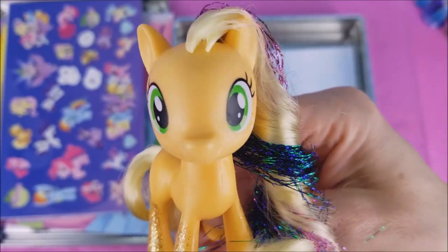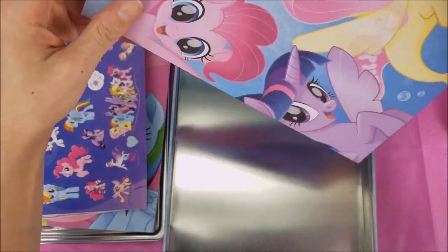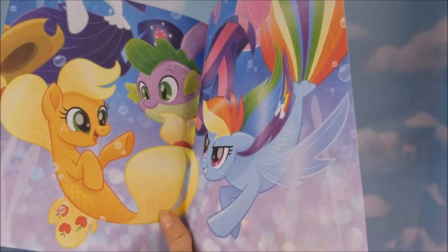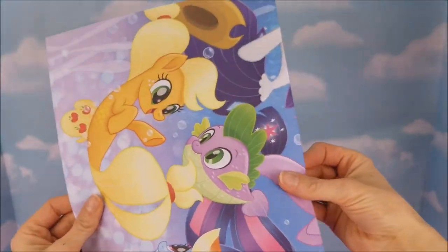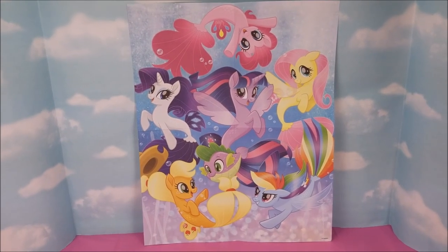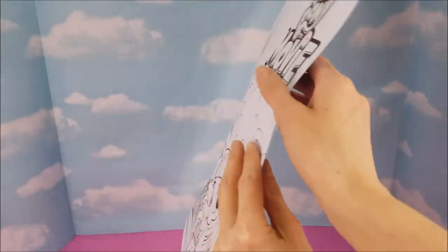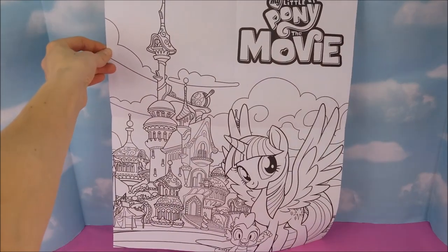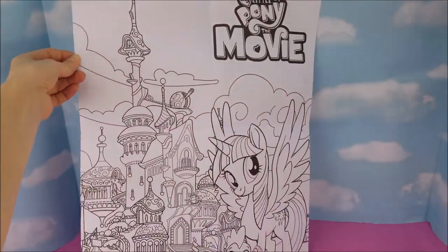It looks like there's one last thing — are you ready to see? It is a big, beautiful poster of the sea ponies. Oh, how cool — it's so beautiful! You can hang that up in your room, a special place, or on your door. And on the other side, it's Twilight Sparkle in a beautiful village, and you can color it all by yourself, then hang that up too.